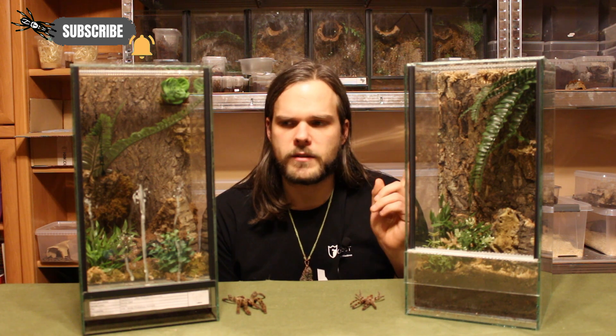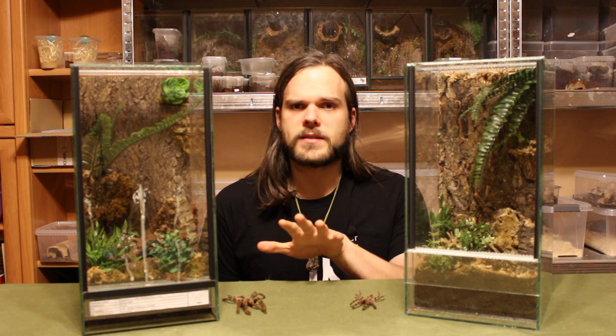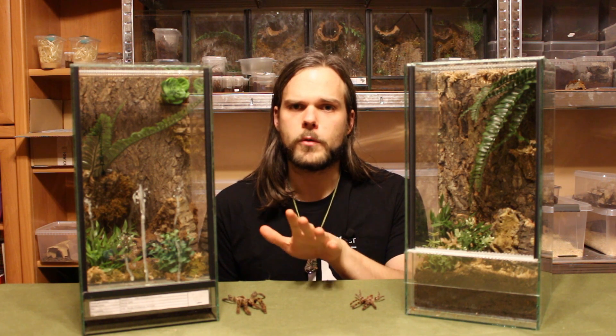In our hobby, there is a lot of diversity. There are many species available in the market, but one of the most popular ones are the Poecilotheriae. Poecilotheriae have a pretty nasty reputation when it comes to their venom and when it comes to their speed. But there are some facts about Poecilotheriae that you might not have known.